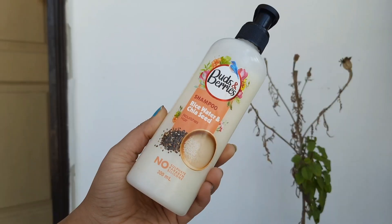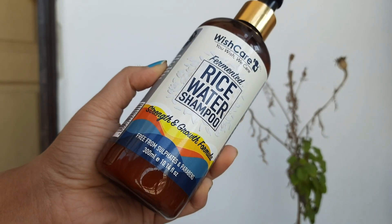Once you incorporate rice water shampoo into your routine regularly, your hair will become strong and voluminous. The Buds and Berries shampoo contains rice water, which makes hair very soft, silky, smooth, and shiny, and also contains chia seed which is a good source of protein. The Wish Care shampoo contains fermented rice water, soya for protein, and also almond and coconut oil.